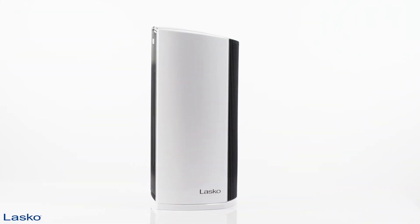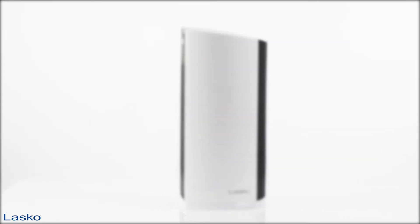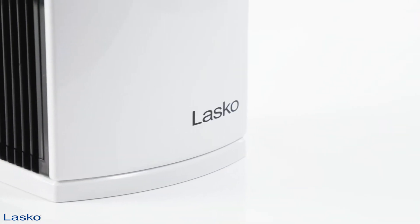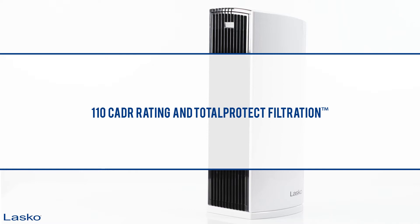When you need a quick and efficient way to purify the air in your larger living spaces, Lasko's LP300 HEPA Filter Tower Air Purifier is perfect. With a 110 Clean Air Delivery Rating and Total Protect Filtration,